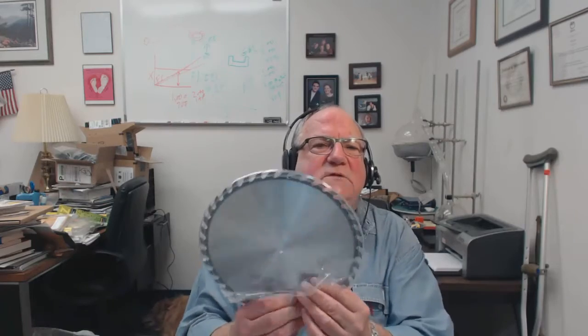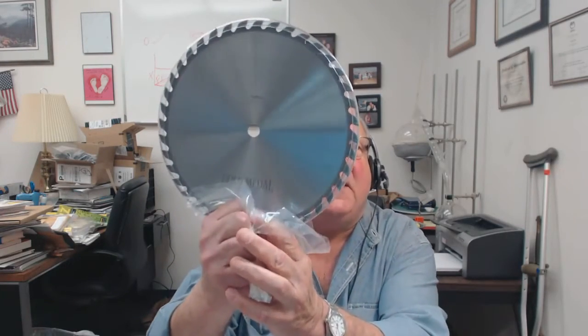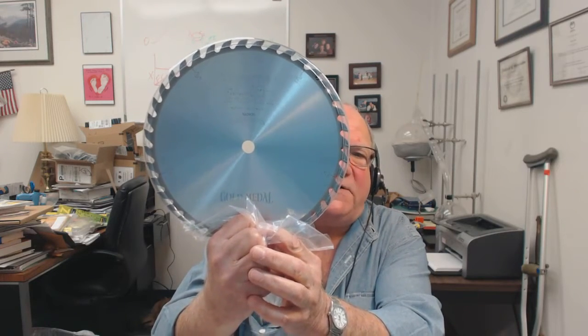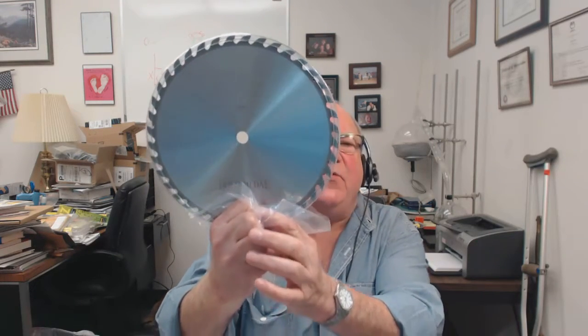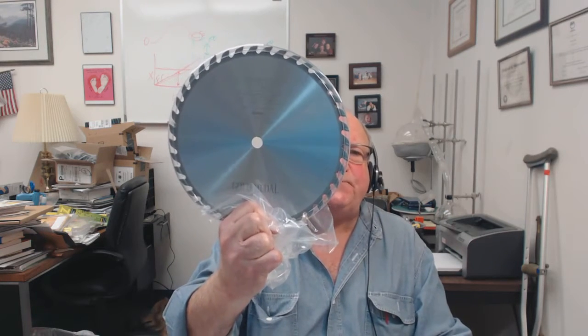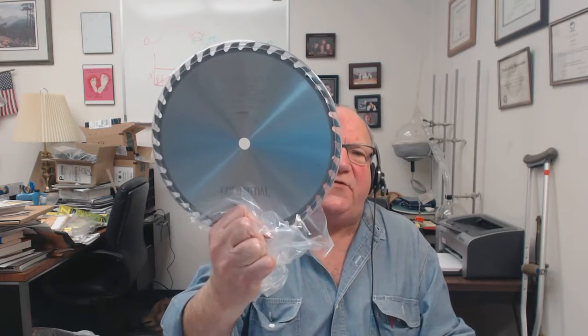This is a 10-tooth saw blade. This is our Gold Metal — our top-end production line. We have two other lines that are less expensive and deliver great quality for the price, but this is our top-end production line.